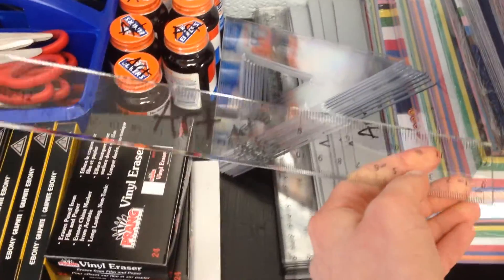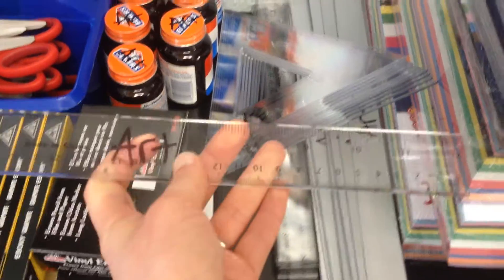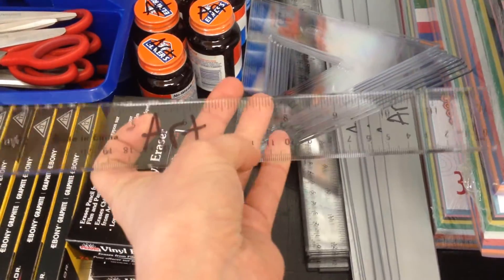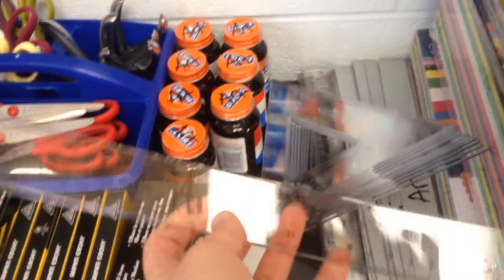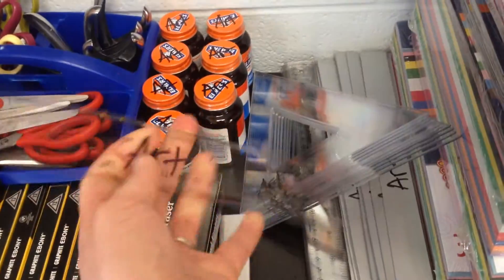A lot of my rulers were getting worn out. I decided to switch to clear plastic ones for my 12-inch ones that are used the most, because I have metal ones and they get bent pretty easily and the numbers wear off really easily too. These feel like the markings are kind of burnt in, so hopefully this will be good — they're a little flexible too and seem pretty durable.